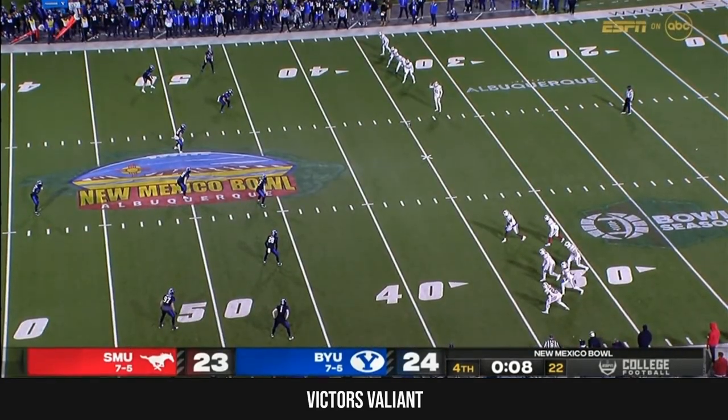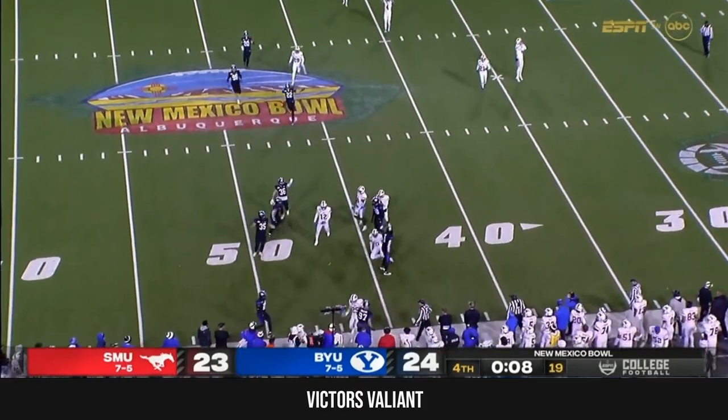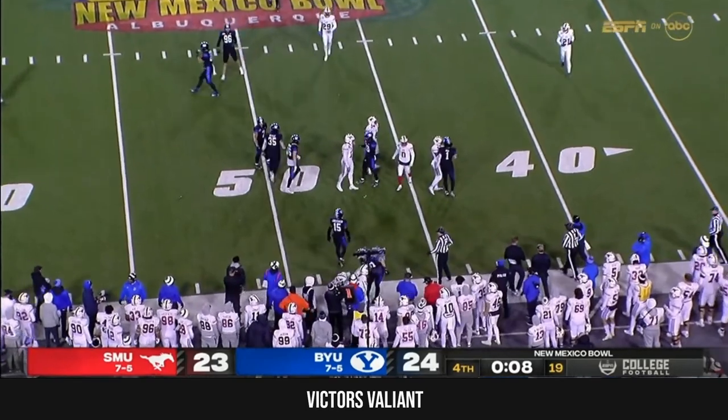Eight seconds — Colin Rodgers will put it in play for SMU. Ball's in the air and out of bounds, and BYU's going to have the ball.